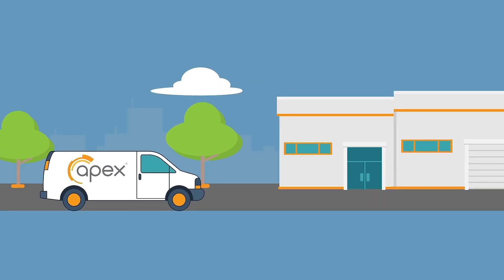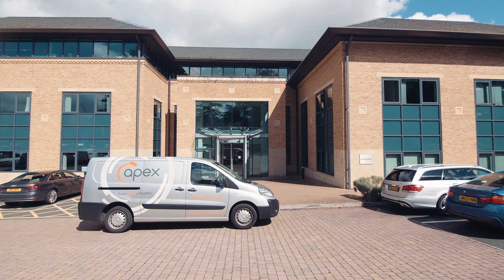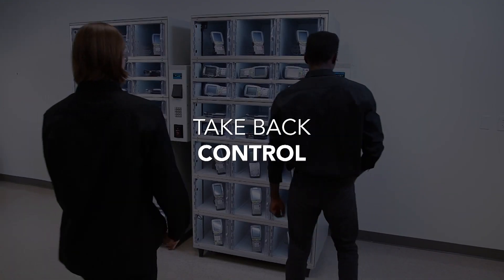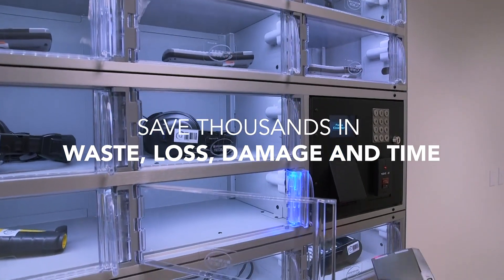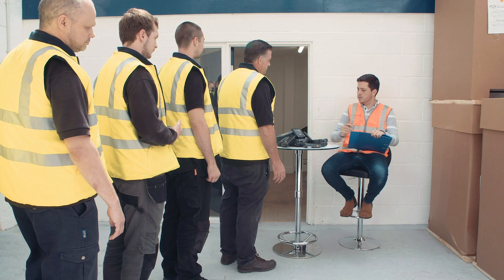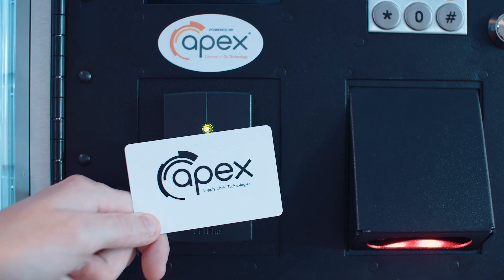This is where Apex asset management automated lockers step in and remain in place. You get to take back control of your critical IT assets, speed up operations, and save thousands in waste, loss, damage, and time. You also get to increase staff happiness and efficiency — no more tedious queuing and missing or unreliable devices. Associates just need to scan their badge, get the kit they need, and get on with their job.